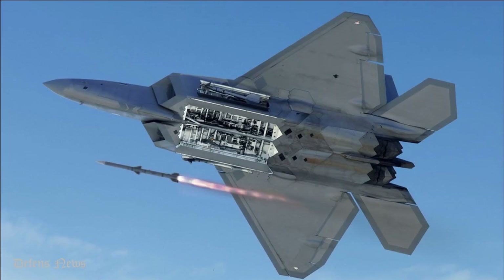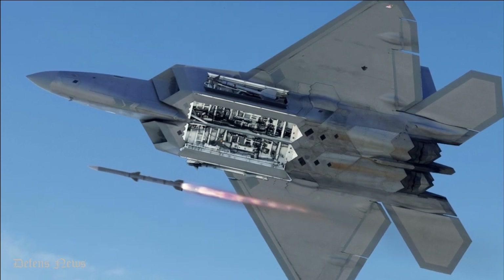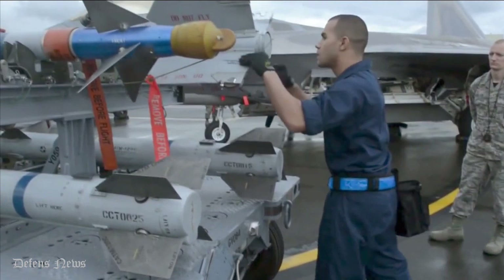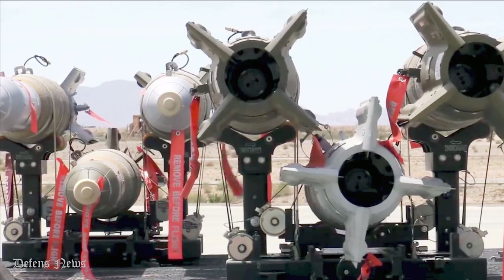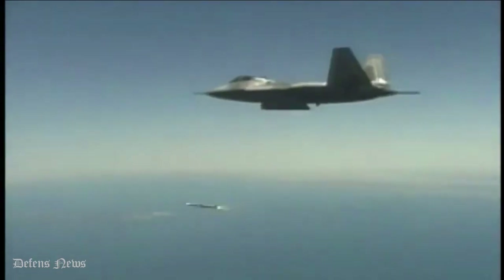Raytheon AIM-9X weapons developers have informed that the Block II variant adds a redesigned fuel and digital ignition safety device that improves ground handling and in-flight safety. Block II also features updated electronics enabling significant upgrades, including the ability to lock on after launch using a new weapon data link to support beyond visual range combat, said a Raytheon statement.